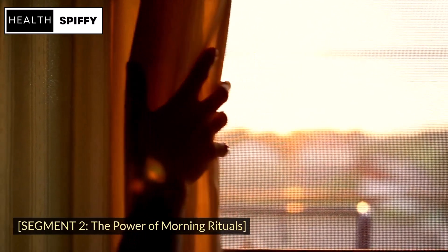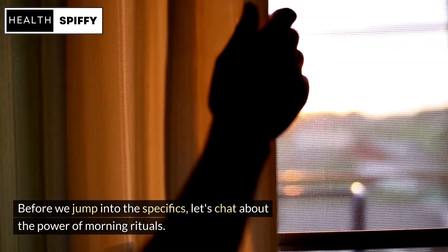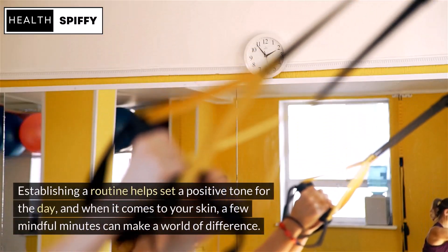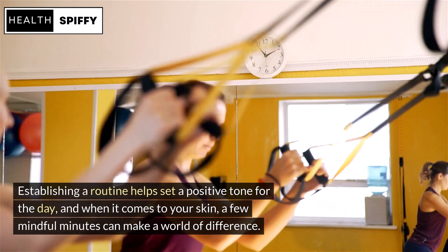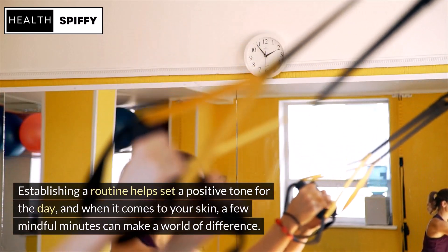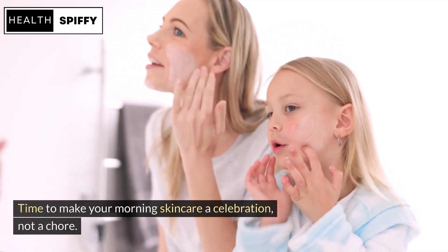Before we jump into the specifics, let's chat about the power of morning rituals. Establishing a routine helps set a positive tone for the day, and when it comes to your skin, a few mindful minutes can make a world of difference. Time to make your morning skincare a celebration, not a chore.